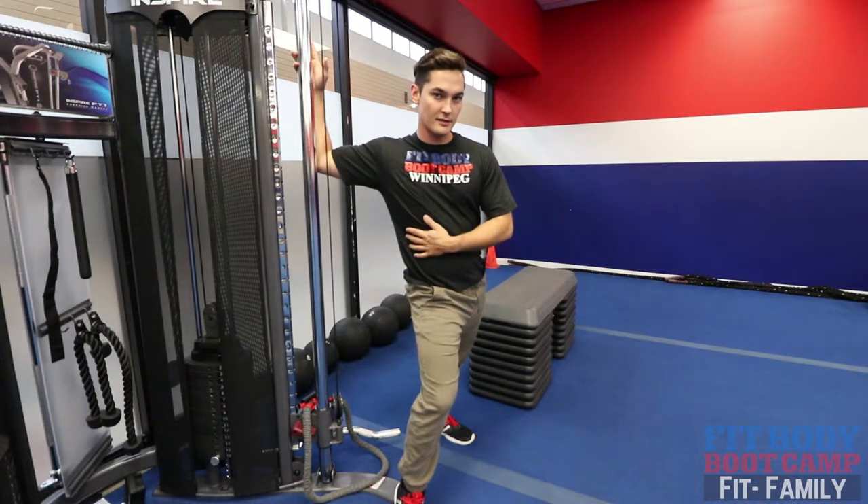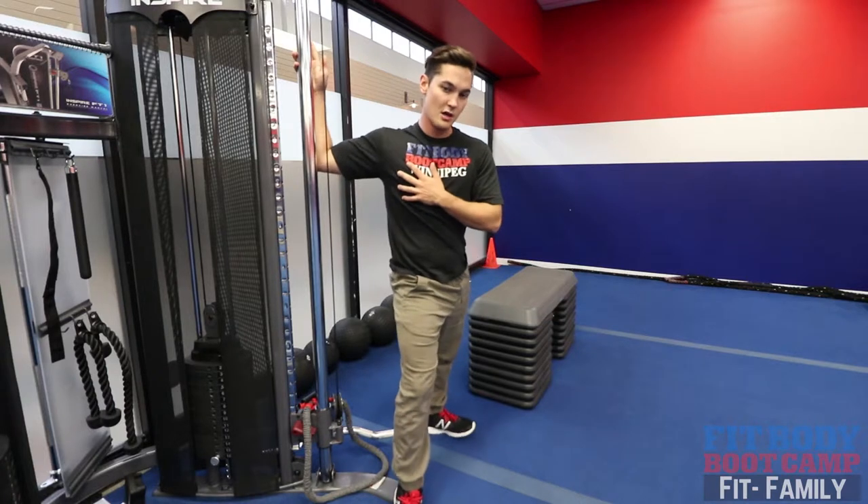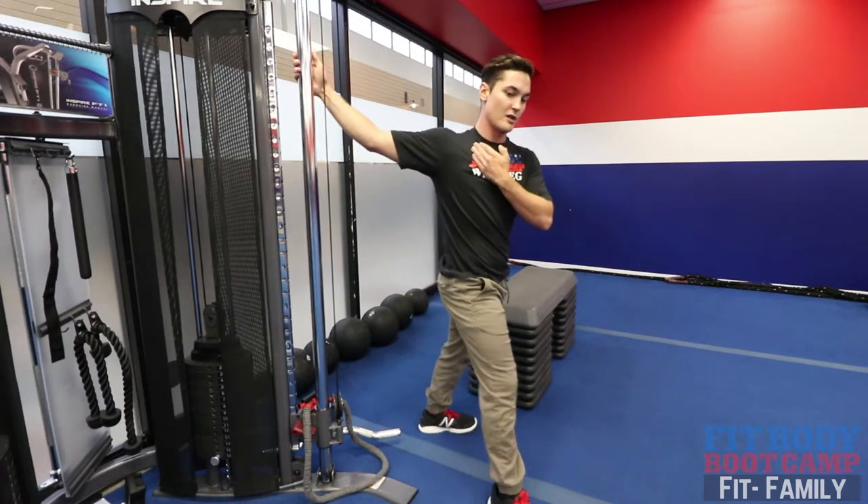For all stretches you want to hold for about 30 seconds. From here, this is getting that large muscle group, the pec major. You also want to get that shorter one, the pec minor, that kind of runs off the scapula into the first three ribs.